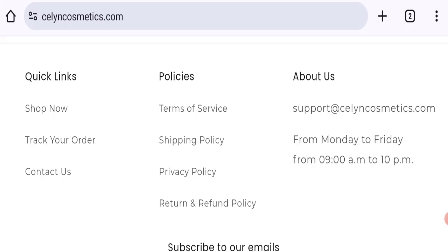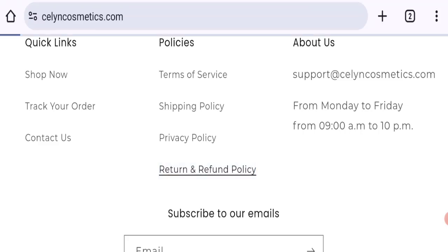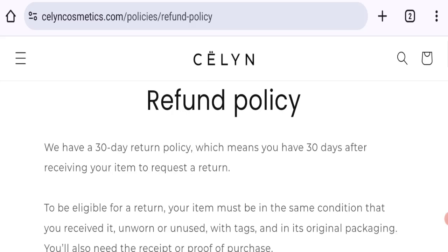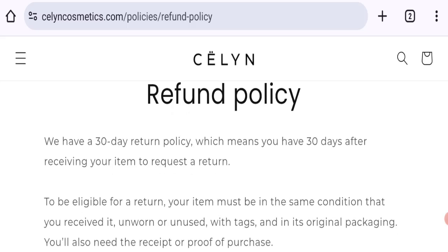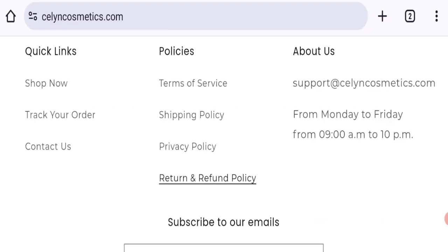Checking social media details, there are no social media accounts mentioned on this website, which is not a good sign. Next, talking about return and refund policies — clicking the return and refund policy section, it mentions a 30-day return policy, which means you have 30 days after receiving the item to request a return.